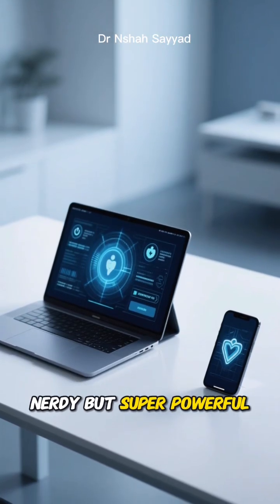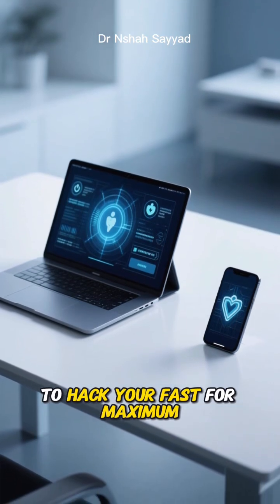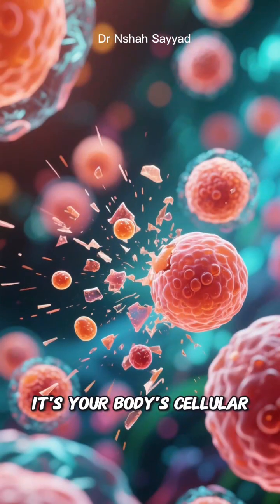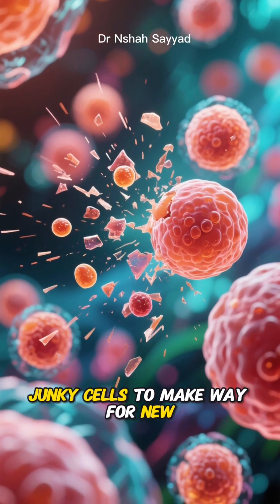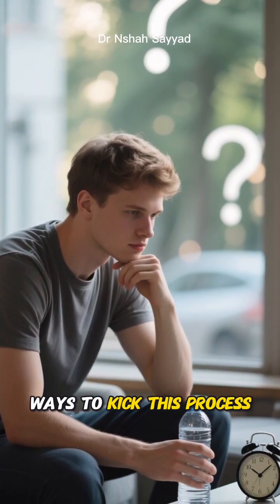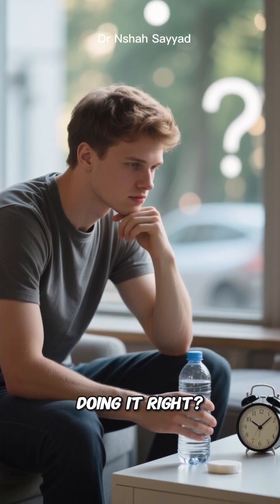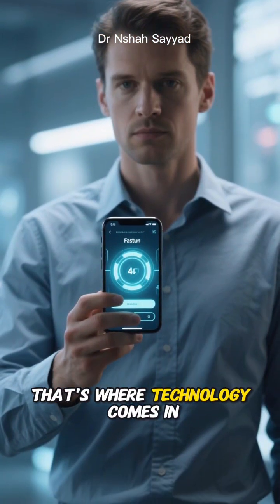Let's talk about something a bit nerdy but super powerful: using technology to hack your fast for maximum autophagy. You've probably heard about autophagy — it's your body's cellular cleanup crew, getting rid of old junky cells to make way for new healthy ones. It's like a deep clean for your insides. Fasting is one of the best ways to kick this process into high gear, but how do you know if you're actually doing it right and hitting that sweet spot? That's where technology comes in.